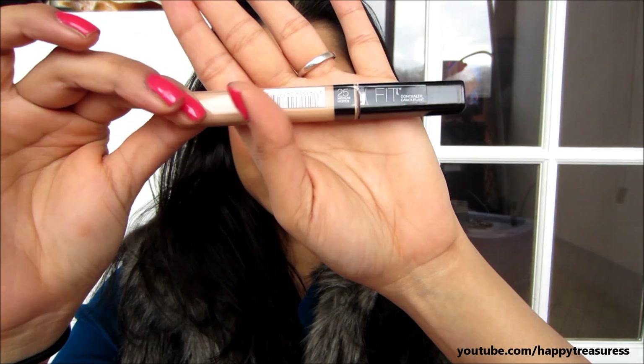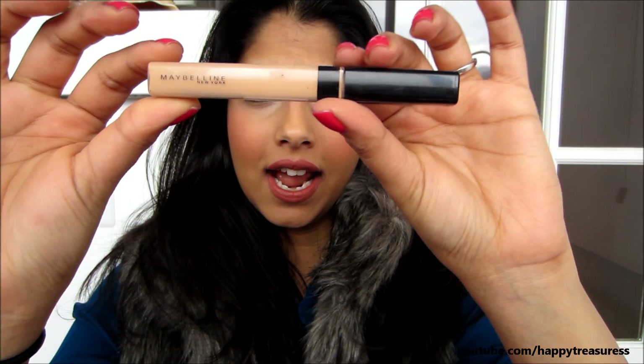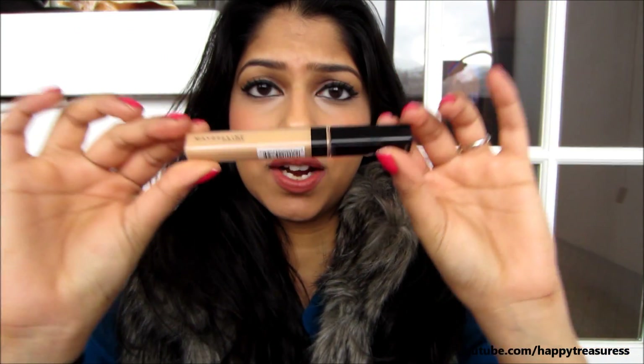Today I'm doing a review on the Maybelline Fit Me Concealer. I have to tell you guys, I love this stuff — where have I been? Why have I not bought this sooner? Why has no one told me about this concealer? This stuff is amazing. It's so inexpensive — I think I got mine for about six dollars from CVS, and of course you can always buy one, get one half off.